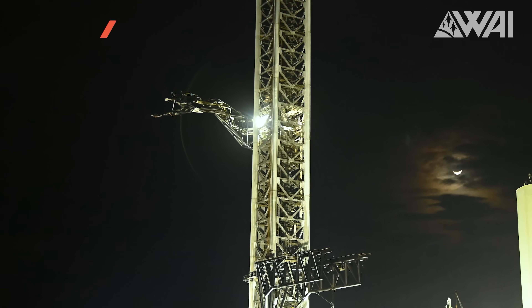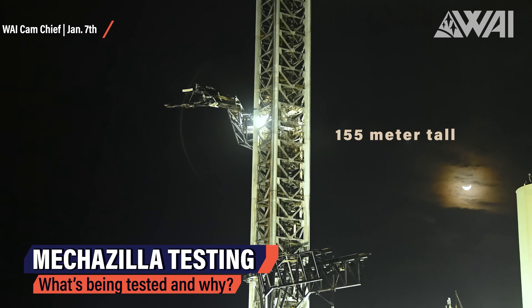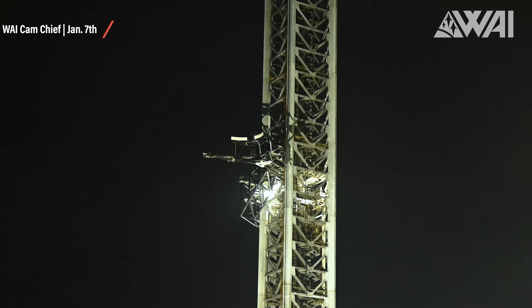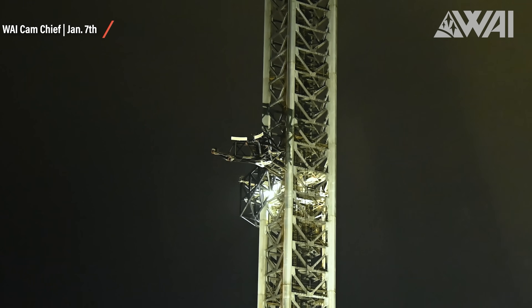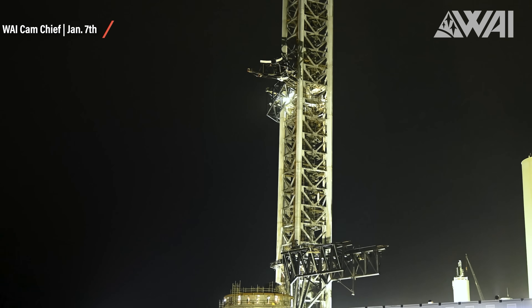Starship Updates: At SpaceX's Starbase right now, everything is about Mechazilla testing. The giant 145-meter-tall integration tower, supposed to not only launch but also catch Super Heavy boosters and Starships later on, is moving more and more. While these are all just very early tests, they show that SpaceX's Mechazilla is capable of all necessary movements for a catch.